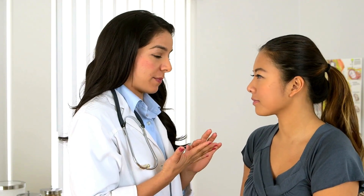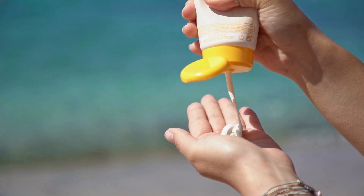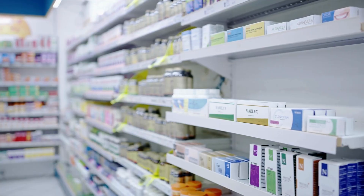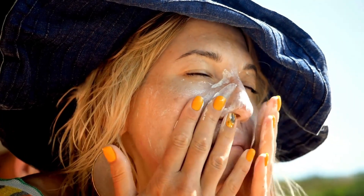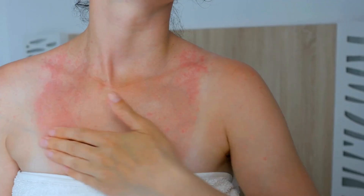We've all heard it: don't go outside without sunscreen. It's been drilled into us for decades. Doctors, dermatologists, and beauty brands all say sunscreen is a must-have for protecting your skin and preventing cancer. But what if there's more to the story? What if some sunscreens are actually doing more harm than good? What if the real reason many people burn isn't just from the sun, but from what they're putting on their skin and into their bodies?